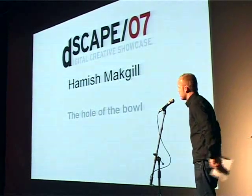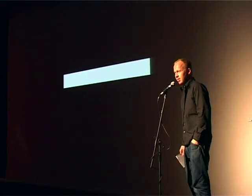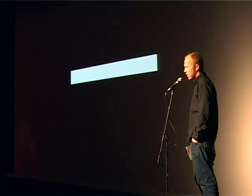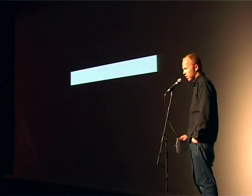That is absolutely true. Hello, good evening, thank you. My name is Hamish McGill. I run an agency called Studio McGill, based in Brighton. I do graphic design, I do branding, and everything else is just confusing. So that's what I'm focusing on tonight.